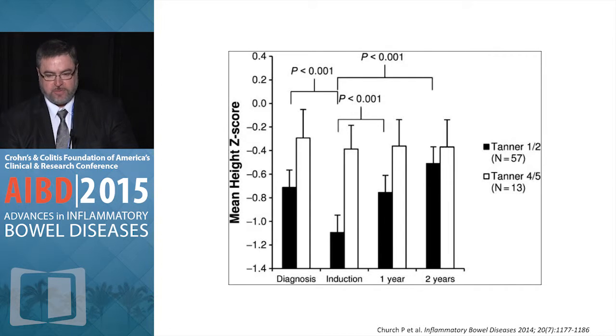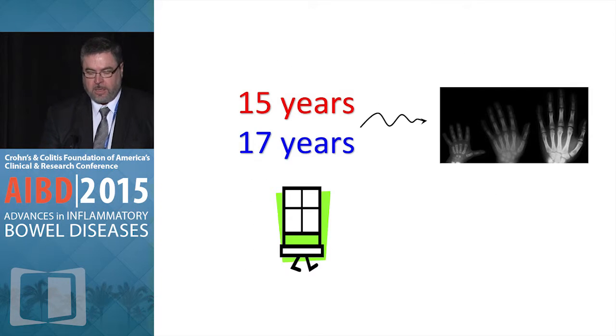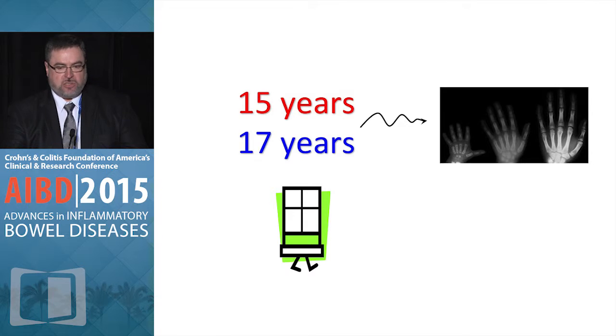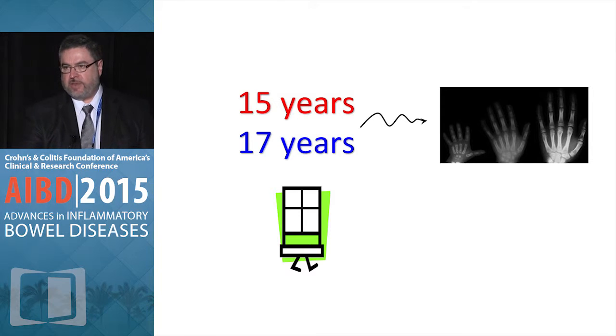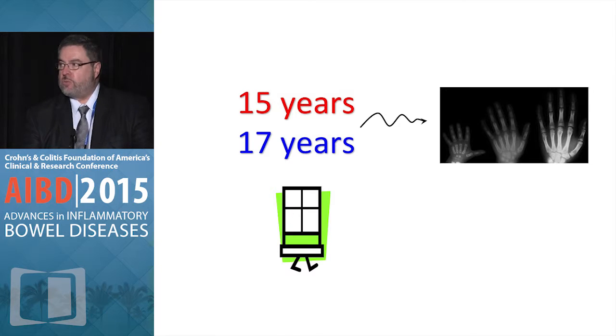Nonetheless, please note that after two years their standard deviation is still negative compared to normal — so it's a good answer, but perhaps not a perfect answer. Also note that there is a relatively short window of opportunity. Most of our patients are diagnosed at 12 to 13 years old, and growth plates in girls will close at about 15 years of age and in boys at 17 years of age. So there is a narrow window of opportunity which can quickly go away.